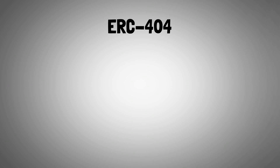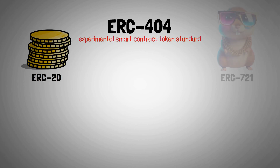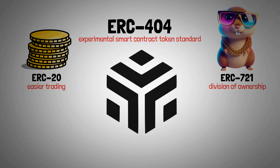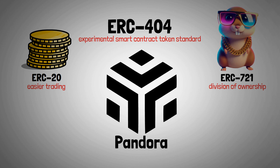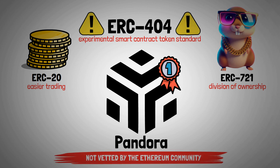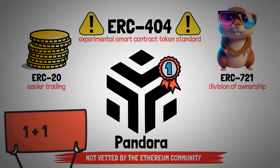ERC-404 is a new experimental smart contract token standard that combines elements of normal ERC-20 tokens and ERC-721 NFTs, allowing for easier trading and division of ownership of these assets. It's an unofficial token standard developed by the Pandora team, which was the first project using this token contract design. While it offers several advantages, there are some risks involved as it hasn't been vetted by the Ethereum community. I'll explain everything you need to know in this short and easy to understand video.